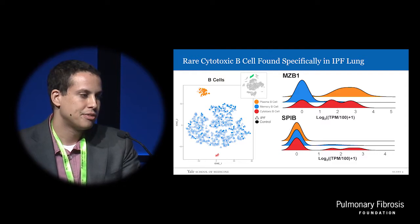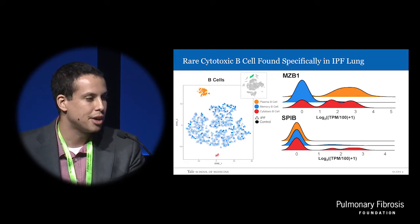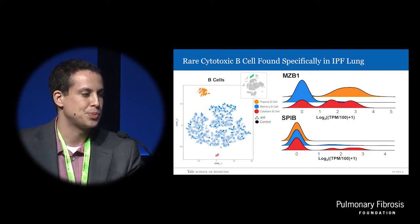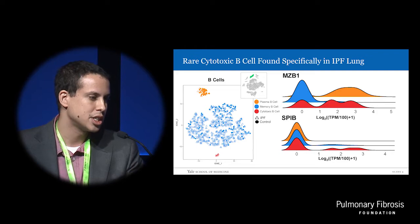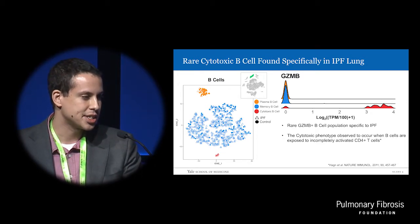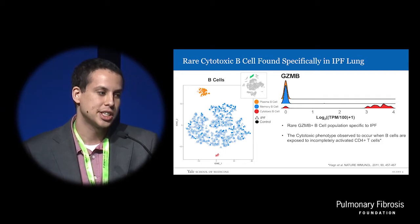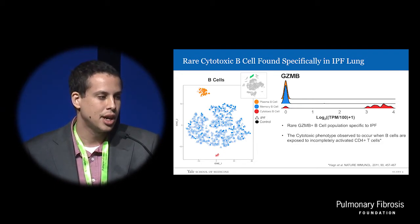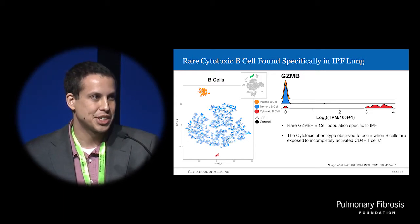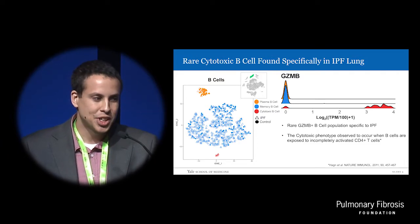When we subcluster the B cell group, we find a unique cytotoxic B cell subpopulation — shown in red here. It shares properties with MZB1 expression, which is known to be specific to plasma B cells, and SBIB transcription factor, which is supposed to be specific to memory cells. Curiously, it expresses high levels of granzyme B, which is usually thought to only occur in NK cells. Importantly, this rare cell subtype was found exclusively in the IPF lung — represented in all five of our IPF patients — and none were found in the control group. It represents less than 0.08% of the total IPF cells profiled; had we done only one lung or not been in the tens of thousands of cells, it wouldn't have shown up at all.